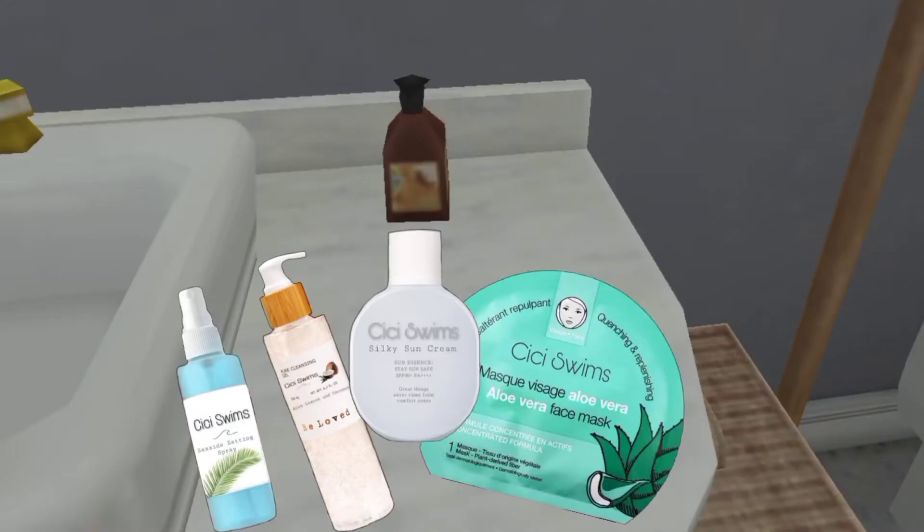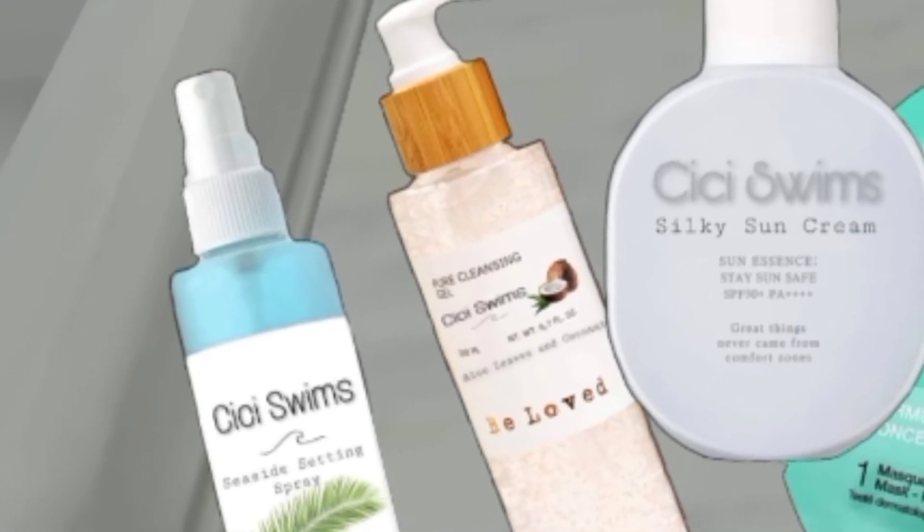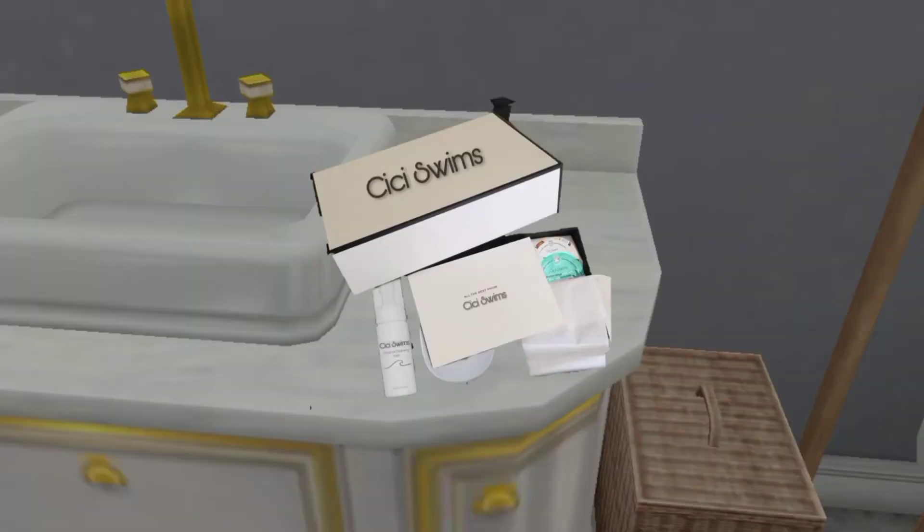I separated the products — these will be for my morning routine. They have more products for you guys to try, so check them out. As for me, I've chosen these for morning use: the blue one is a setting spray for makeup, the next one is a cleansing gel, then the sunscreen and face mask. That's all of their products, so let's move on to my night routine products.